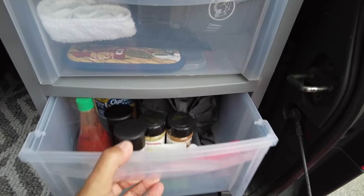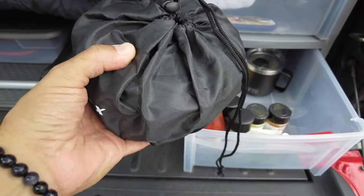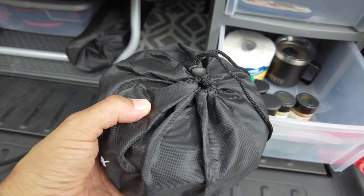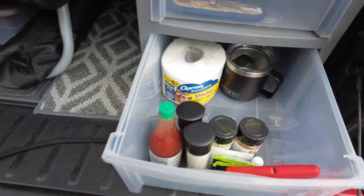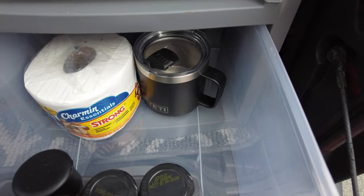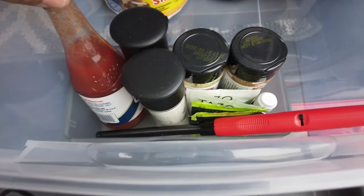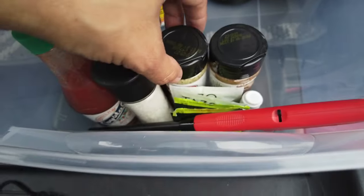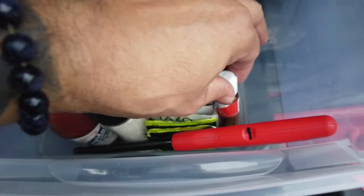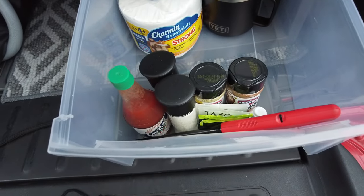Last but not least, the bottom drawer has my actual cookware — pot, frying pan, and some dishwashing stuff like a little scrub brush. I always keep extra toilet paper, my Yeti mug for hot chocolate and hot teas, and in here my spices and lighter. I've got Crystal hot sauce, salt and pepper, lemon pepper, Cajun flavoring, and a small Tajin in case I have any fruit. Very simple — everything I need.